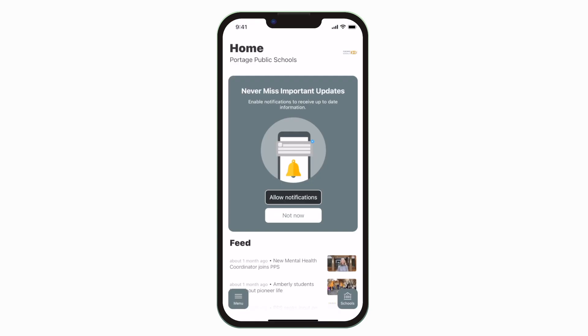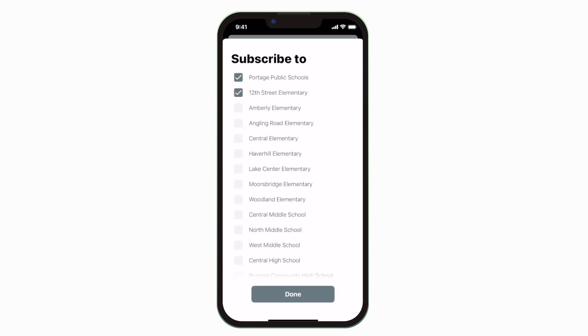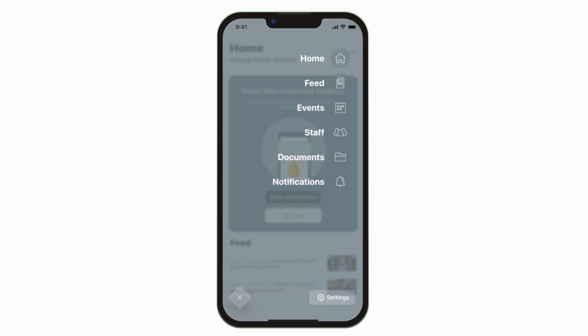This is the home screen. Tap the schools icon in the bottom right to select a specific school. Tap the three horizontal lines in the bottom left to see all the menu items.